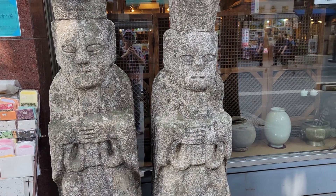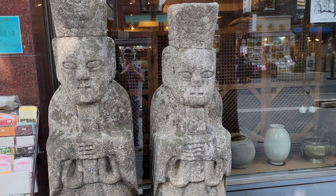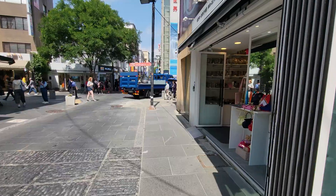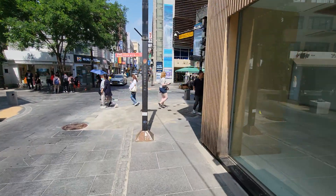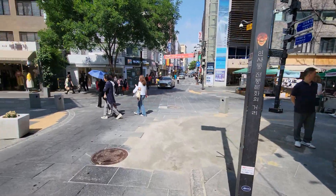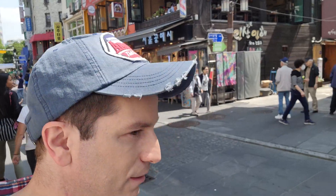I didn't manage to get this on film, but you might sometimes encounter people who approach you. I saw a monk earlier trying to approach someone and offer them something for free, but once you take it, they demand money. They're not real monks, so look out for that. But there isn't too much of that going on here.